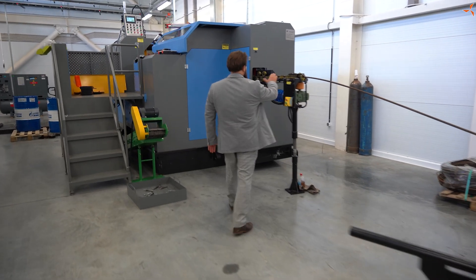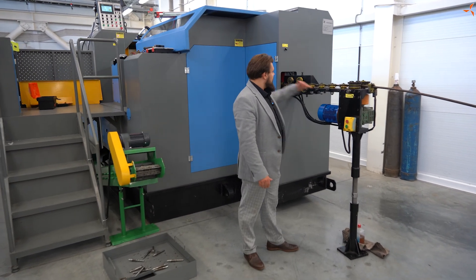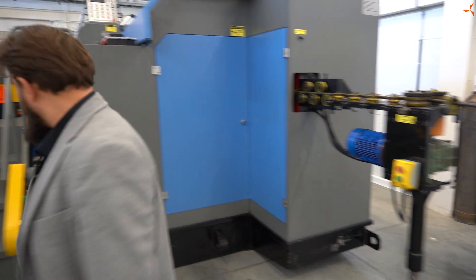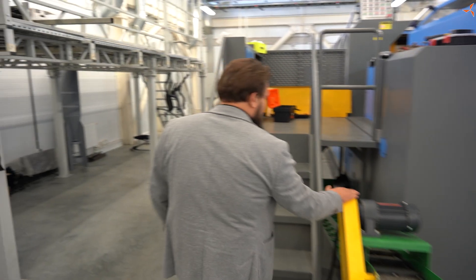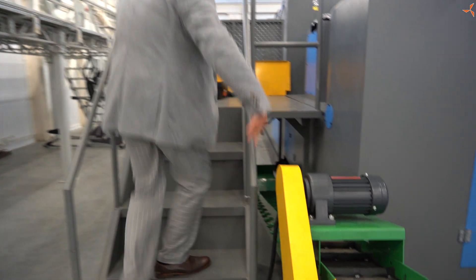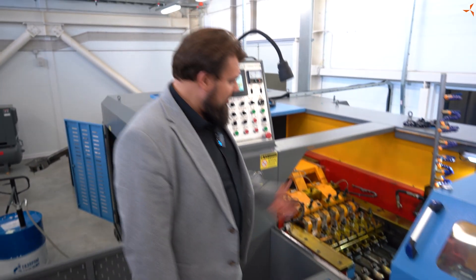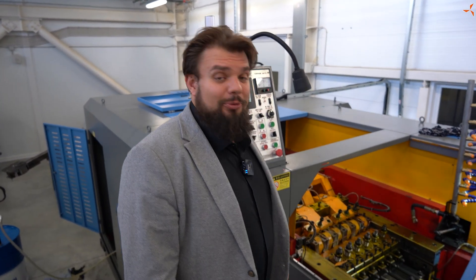Здесь все отрегулировано, и по нажатии кнопки осуществляется беспрепятственная подача прута уже в рабочую зону. Дальше здесь мы наблюдаем уже смонтированный конвейер, из которого выходят соответственно готовые изделия. Ну а здесь же мы с вами видим — назовем это рабочим столом.